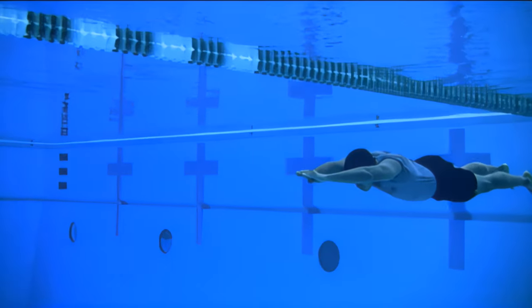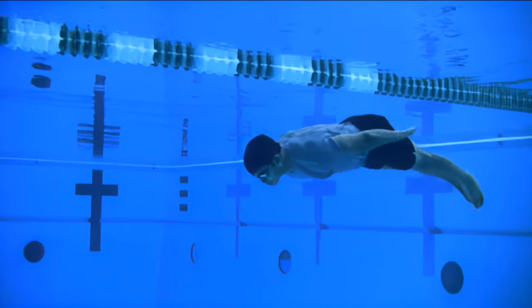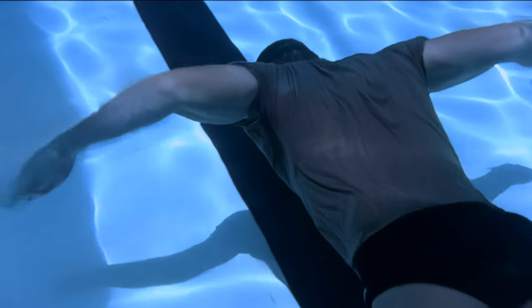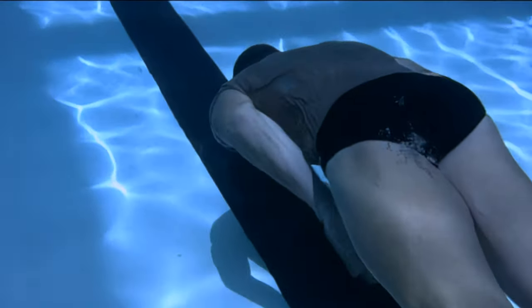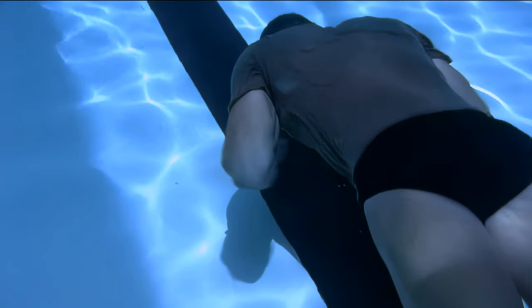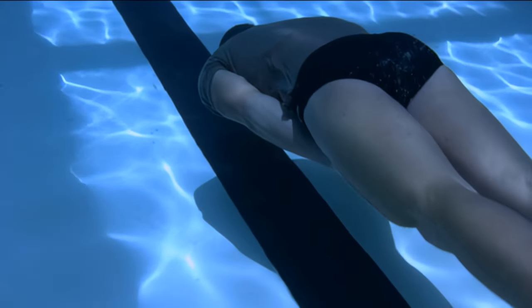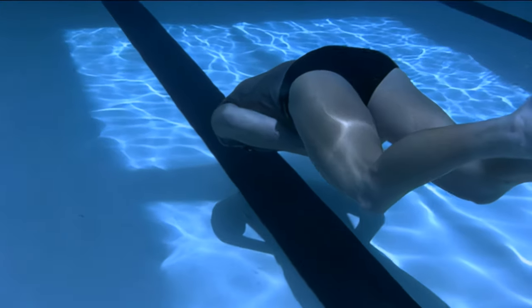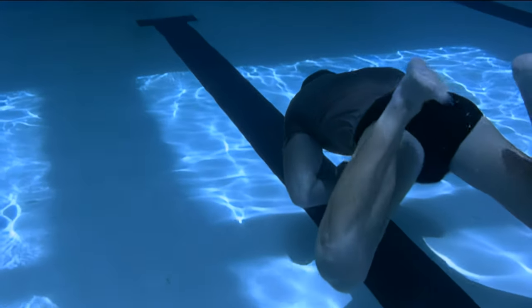Continue to glide in the streamlined body position. When you see and feel yourself slowing down, begin a keyhole stroke. Couple your hands and forearms to pull water in a circular motion. The hands move away from each other and return back together at the chest. In a thumb-to-thumb position, rotate hands, push down and slap both hands on thigh. When you slap your thigh, it is your cue to do a frog kick.